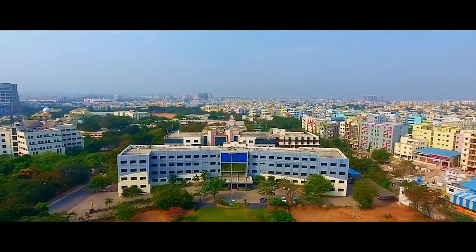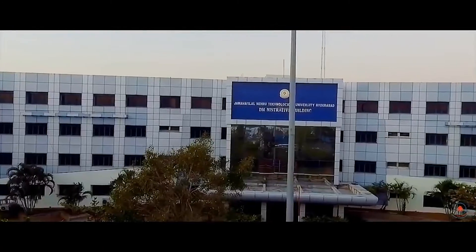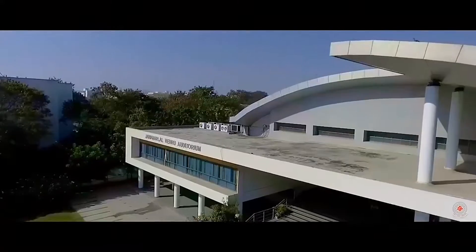Details like what are the facilities available, how is the campus life, how are the connections, what are the courses offered, what is the fee structure, and finally how are the placements. At the end of the video, I will share my review about JNTU Hyderabad, whether it can be considered as a top university in Telangana or not. So stick to the video until the end and please share your opinion in the comment section. Let's get started.